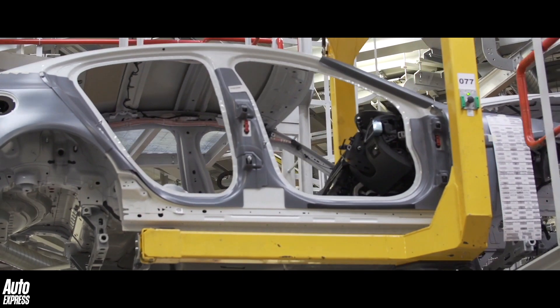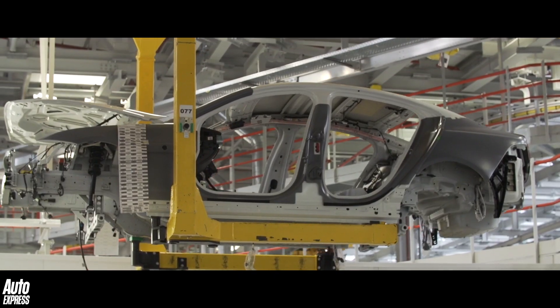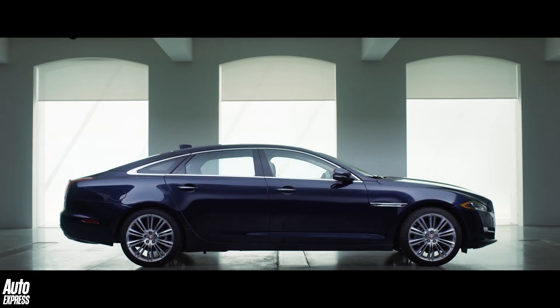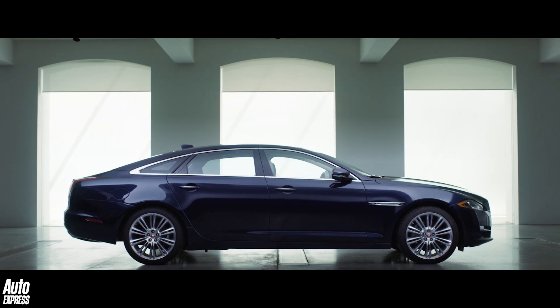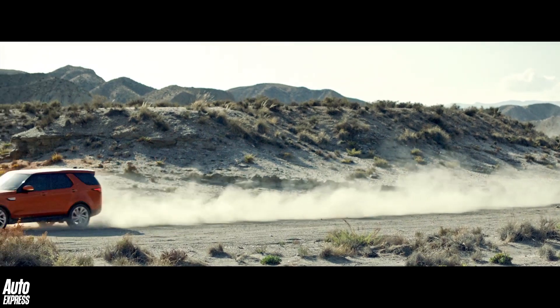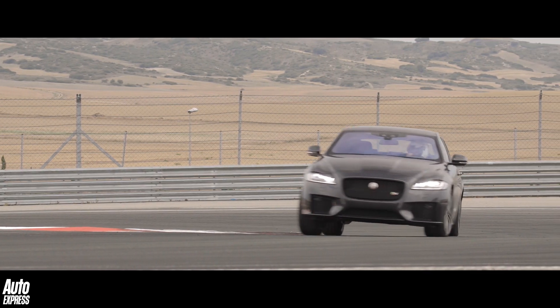The word monocoque is a French term that translates literally to 'single hull', and in Jaguar Land Rover's case the aluminium design is modular and scalable to all sorts of different shapes and sizes to provide maximum flexibility in terms of production volumes.